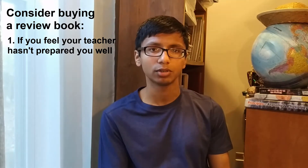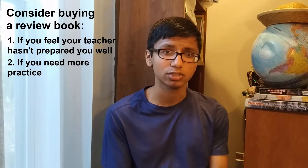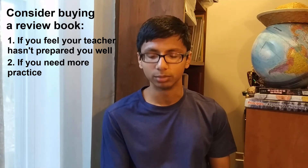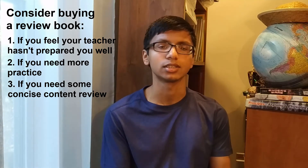There are situations where you should probably buy a review book. If your teacher hasn't prepared you well, or is notorious for not teaching well, then buy one. If you feel you need more practice questions or are unsure about certain multiple choice question types, buy a review book. Also, if you need a concise content review right before the exam — review books tend to be more concise than a textbook — then getting one makes sense.